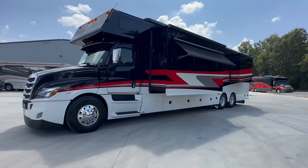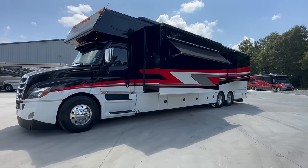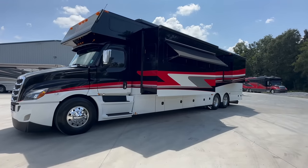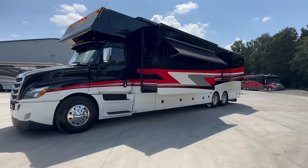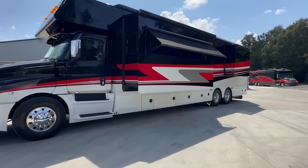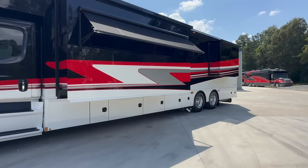It's a 2023 Renegade Classic 45 CBF, which has two full baths and can sleep up to eight people — comfortably at that. It's got a 600 horsepower Detroit DD-16 under the hood with a six-speed Allison 4000 series — the big boy transmission.